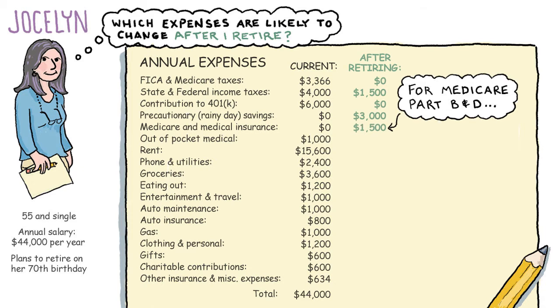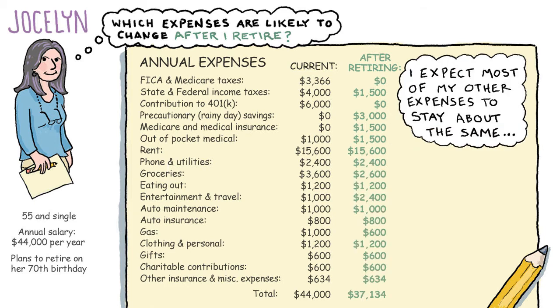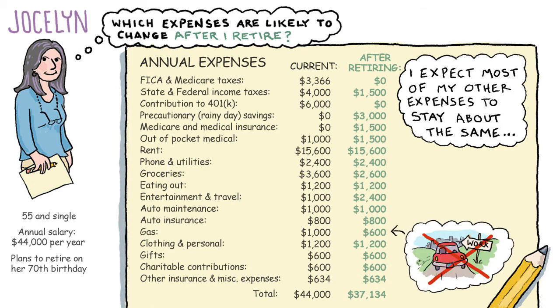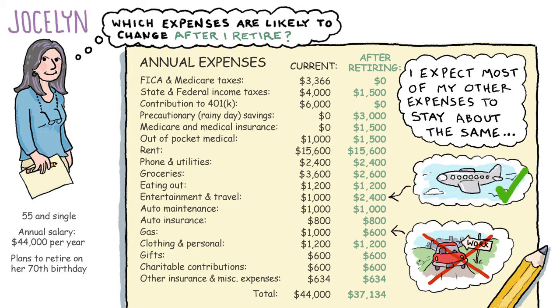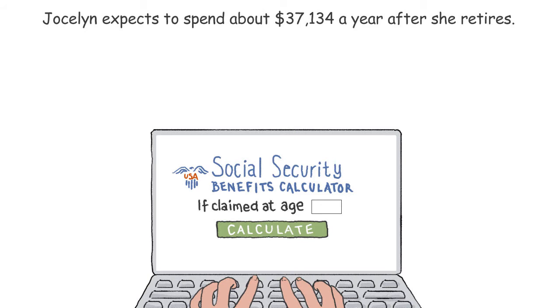She will pay $1,500 a year for her Medicare Part B and D coverage, and her out-of-pocket medical expenses will likely increase as she ages. Jocelyn expects most of her other expenses to stay about the same after she retires. Two exceptions: she'll spend less on gas since she'll no longer be driving to work, and she plans to spend more on travel. Altogether, Jocelyn expects to spend about $37,134 a year after she retires.